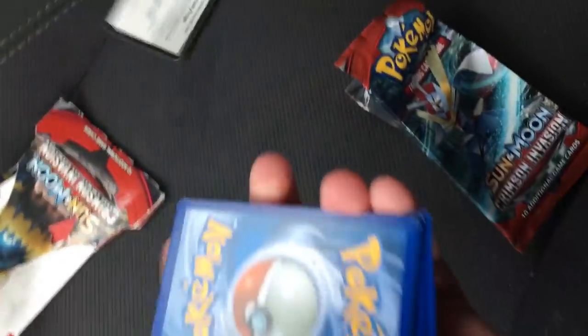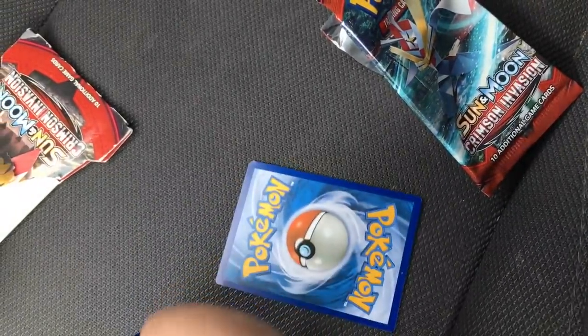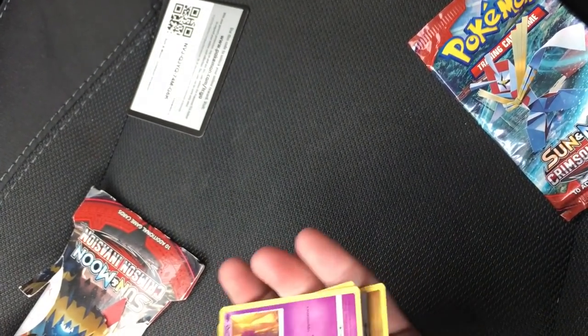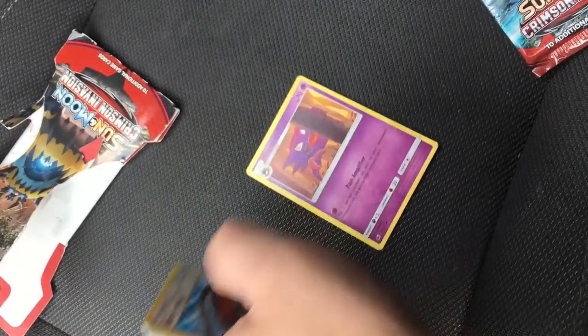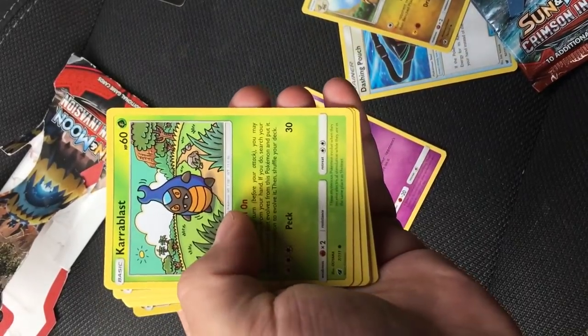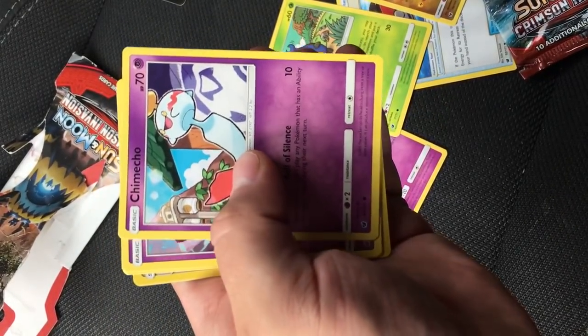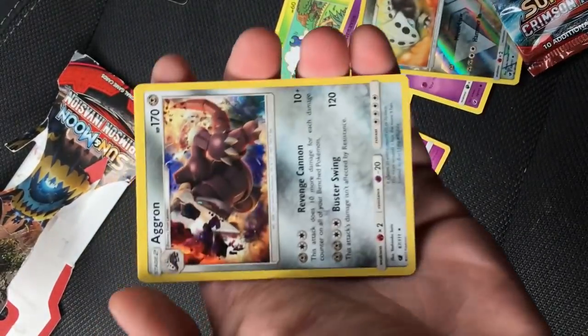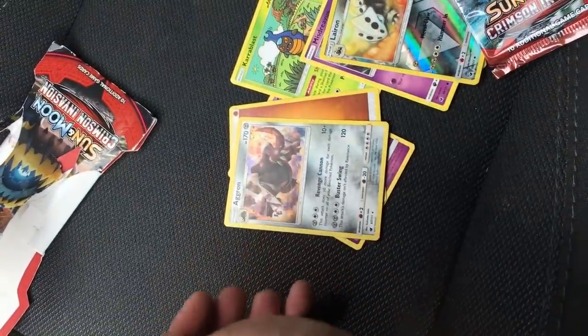Alright, I got it open — didn't realize how hard this was going to be with one hand. So you pull them out, throw the code card to the side, then you do one, two, three and put those on the bottom. We got a Haunter, Dashing Pouch, Hakamo-o, Cora Blast, Skiddo, Chime Echo, Mischievous Stufful, a reverse Larvitar, and then a holo Aggron. Not too bad for a dollar — oh, there's an energy too.